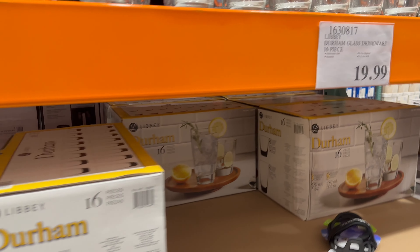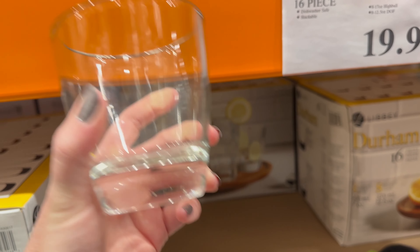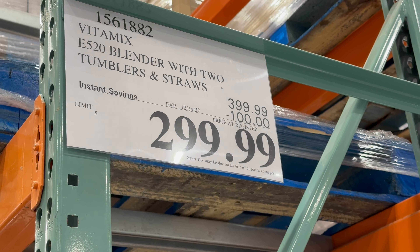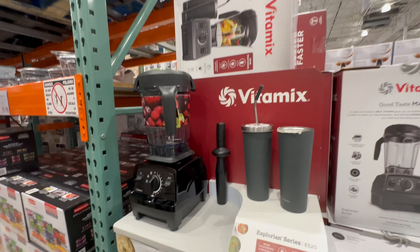I also like these — they just kind of rest in your hand nicely. It's actually $19.99, not on sale, but this is a 16 piece set. $100 off the Vitamix until 12/24. That's a pretty good deal for Vitamix.